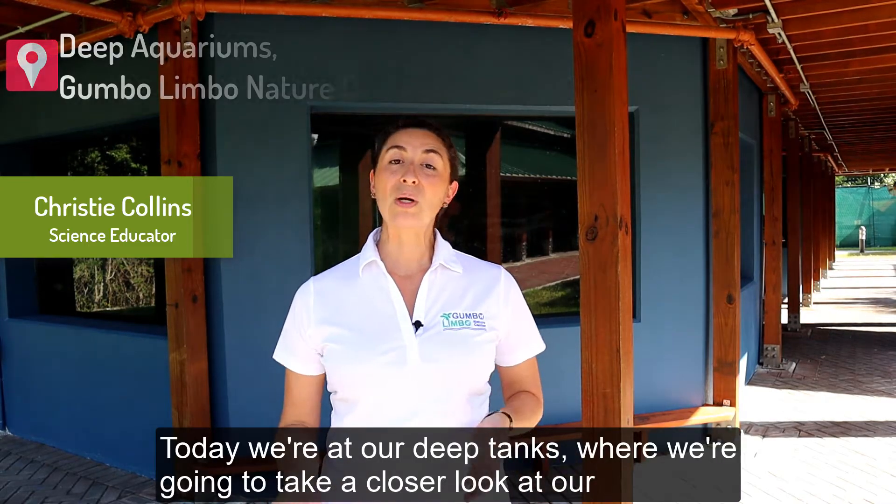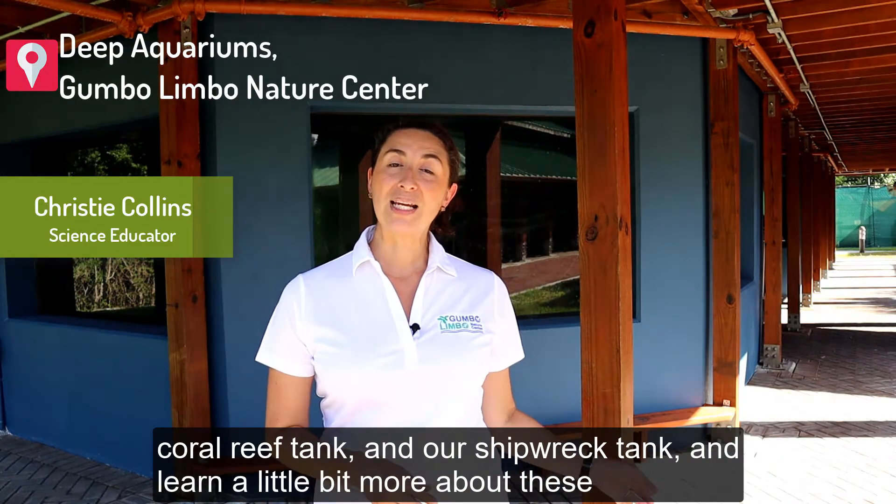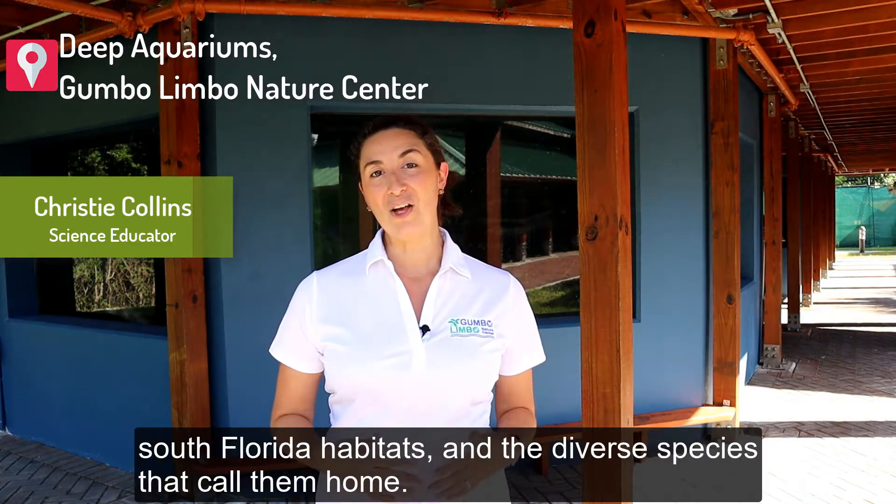Today we're at our deep tanks where we're going to take a closer look at our coral reef tank and our shipwreck tank, and learn a little bit more about these South Florida habitats and the diverse species that call them home.